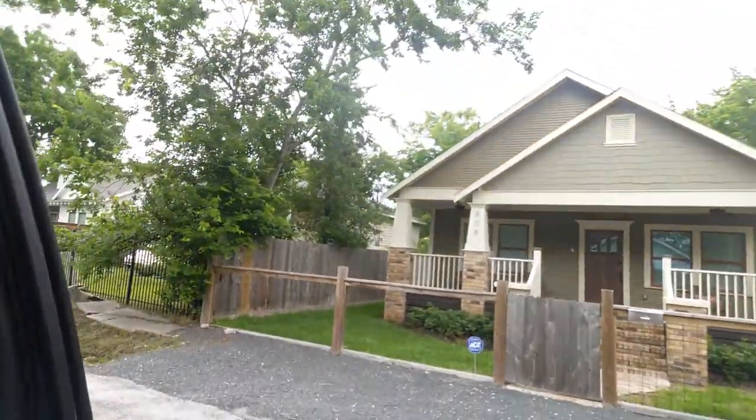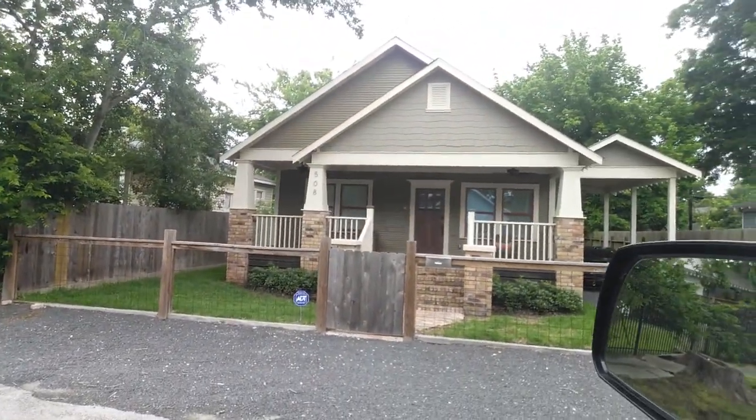Then I got this one right here — 508 Walton. We redid this one. It used to be a triplex. We just opened up all of the walls, tore down the back apartment, made a little one-car garage, and sold it. That one was a steal. I sold it before I sold the 512, and we sold that one for like $385,000. It was insane how fast this market was turning over.